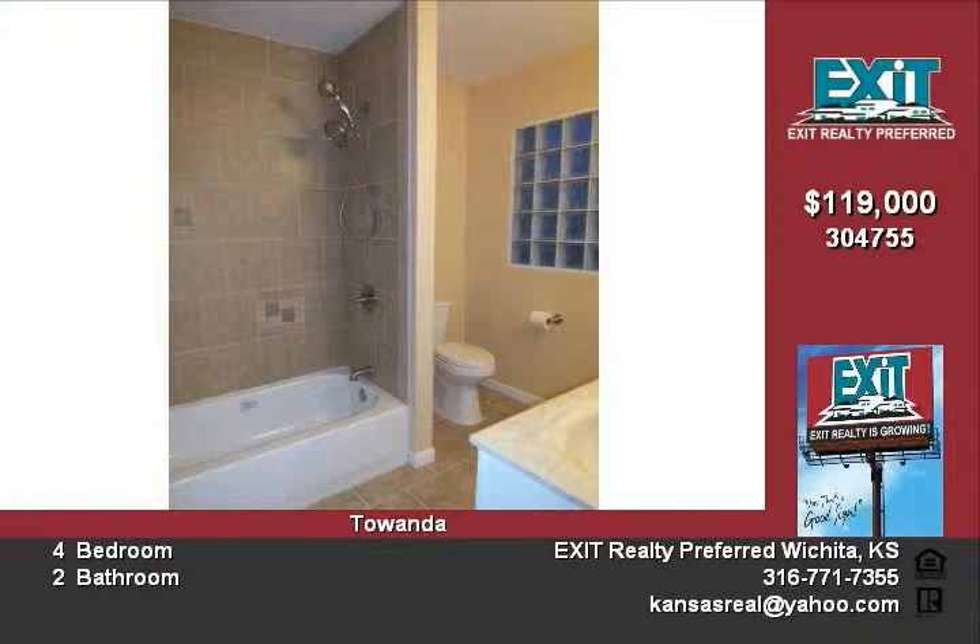The second bath is new too, with tile shower, tile floors, and a pedestal sink. The entire home is wired for internet and includes a wireless router. Cox equipment has been installed — you just need the service.